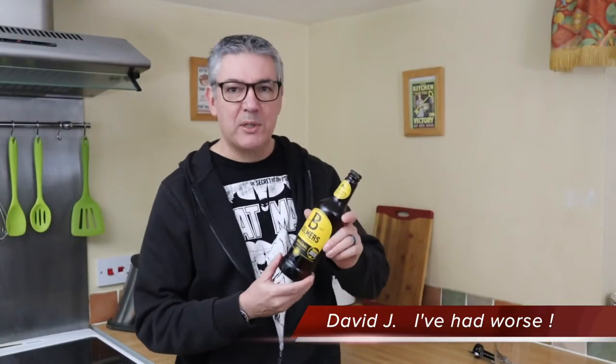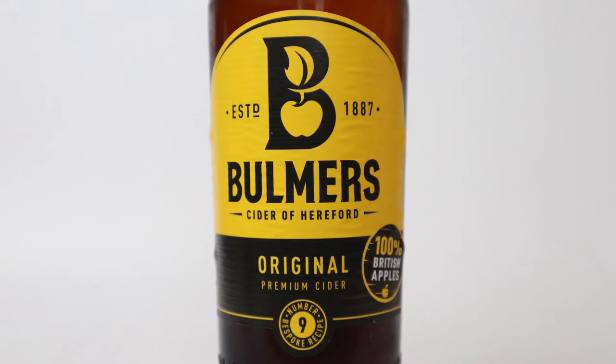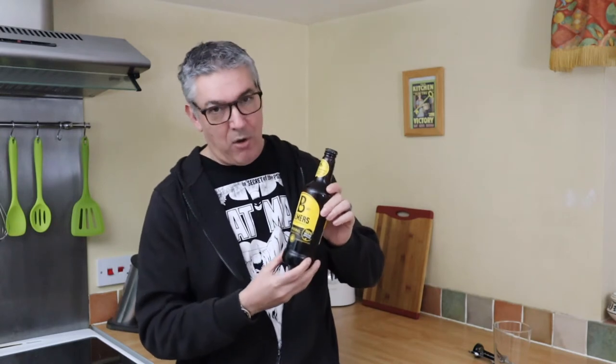Hello and welcome back to I've Had Worse, and today I'm trying Bulmer's Original. I don't think I've had this — 30 plus years ago I visited Bulmer's Cider Museum in Hereford, and I distinctly remember having Bulmer's Ball Star, which was one of their vintage ciders. I suspect I may well have had a pint of this, but don't quote me on that. I certainly haven't had it for a long while.